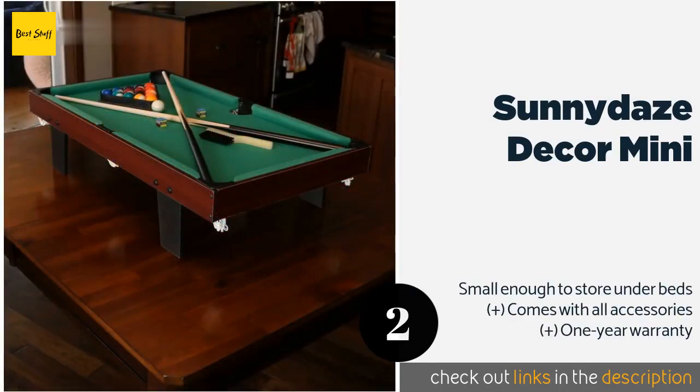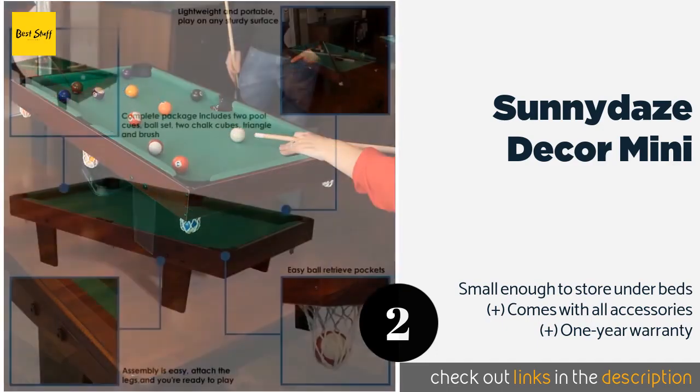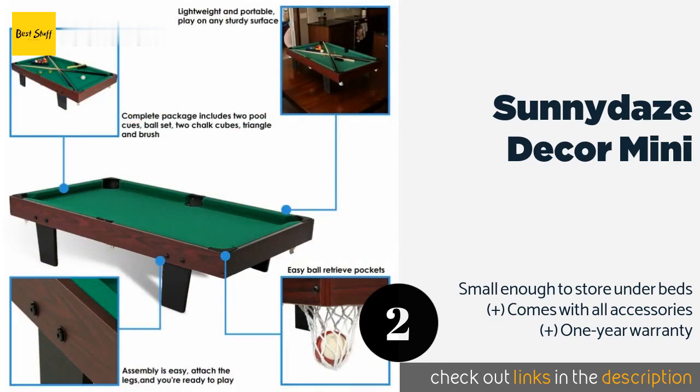Number two is the Sunny Days Decor Mini. You can channel your inner hustler without sacrificing an entire room of the house in the process, thanks to the Sunny Days Decor Mini. At just 14 pounds and three feet long, it's easy to move wherever the party happens to be at the moment.